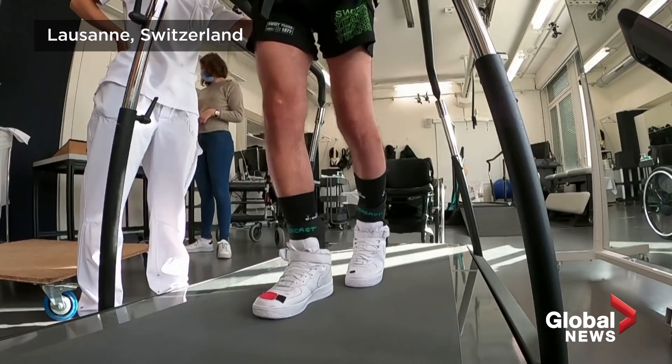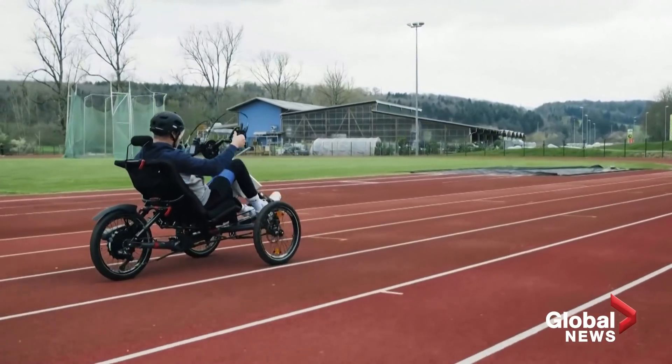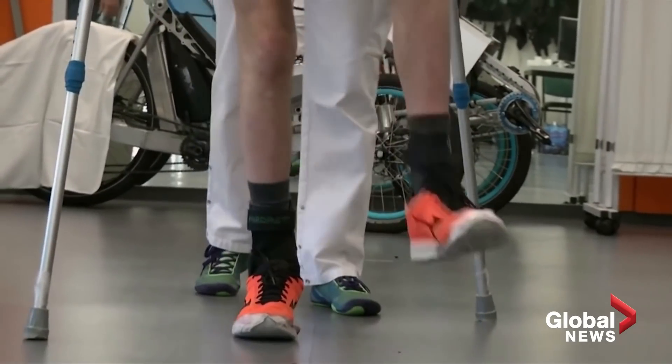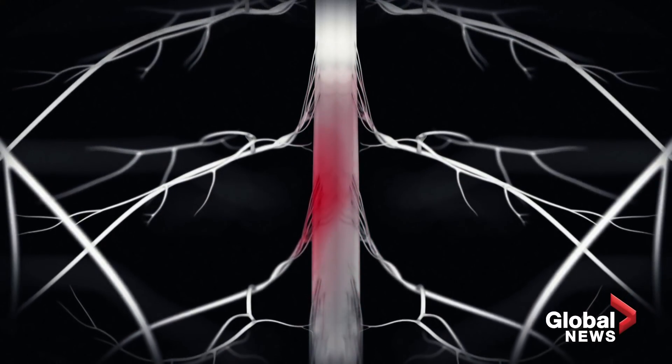What started as a few steps about six months ago has turned into walking, swimming, and biking today with the help of AI software. The technology uses electrodes to send personalized signals to spinal nerves which control leg and trunk movements.